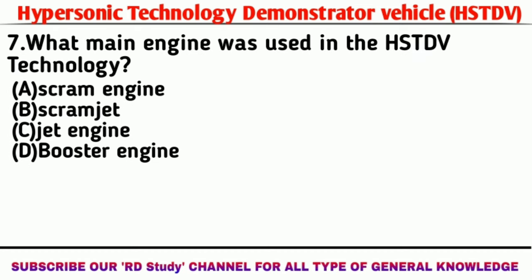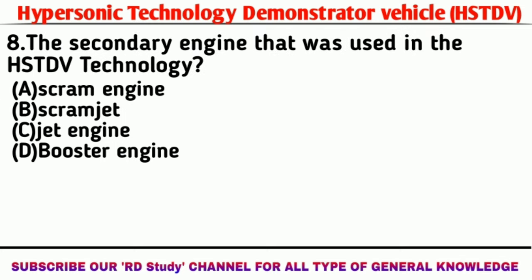Question number seven: What is the main engine used in HSTDV technology? Answer: Scramjet engine. Question number eight: What is the secondary engine used in HSTDV technology? Answer: Booster engine.